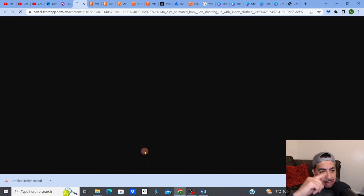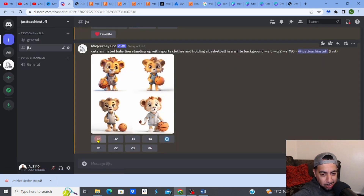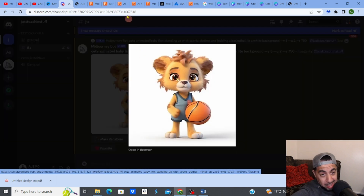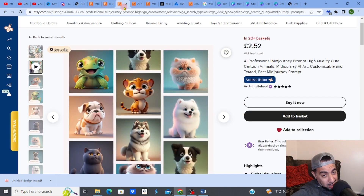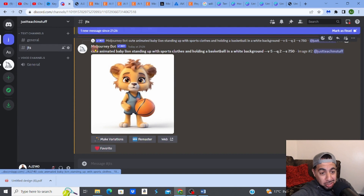These are four different variations of the cute baby lion — the top two are amazing. I'm going to upscale the second one. The quality is as good as the listings already selling on Etsy. And that's all you need to do — this is just verifying that my prompt works, not producing the final product for sale.